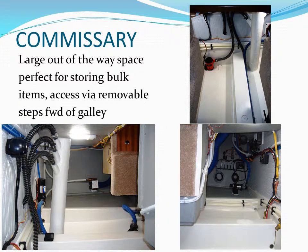Here are some pictures inside the commissary. The vertical tube with the hoses is the gray water dump chest. As you can see, there is lots of room for storage.